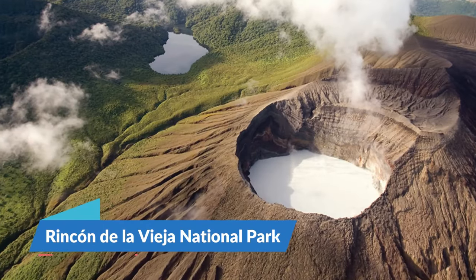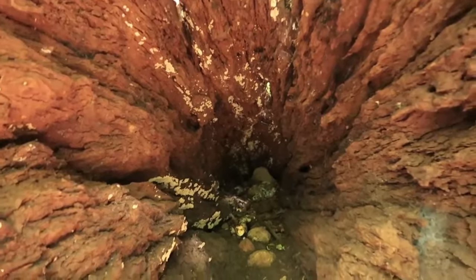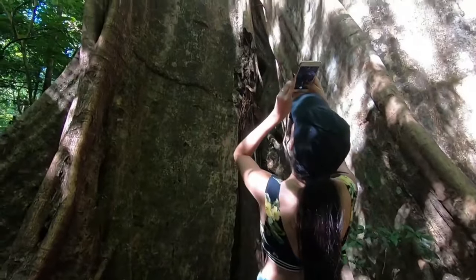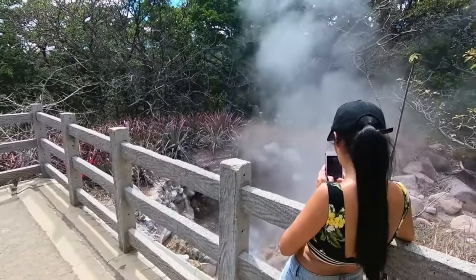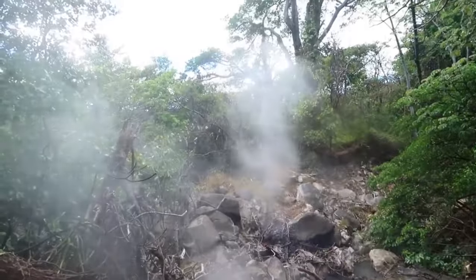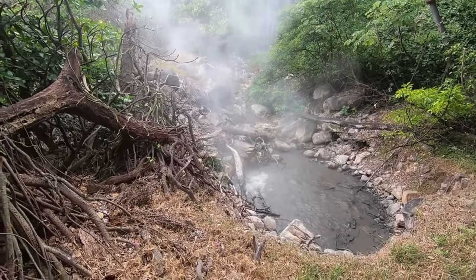15. Rincon de la Vieja National Park. The main draw of this park is the Rincon de la Vieja Volcano. A walk to the summit is one of the most well-liked activities. Starting in Las Pailas, this 9.6-kilometer trail ascends through several different ecoregions. The vistas are breathtaking — on a clear day, you can see all the way into Nicaragua and the Nicoya Peninsula.